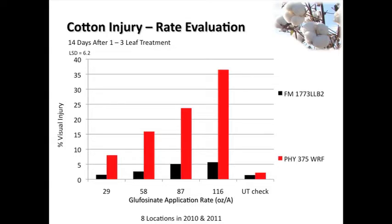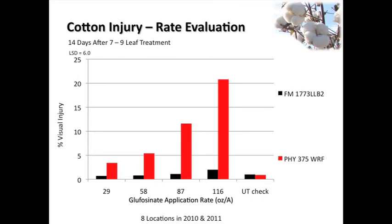My dad's old rule of thumb was 'if a little's good, a lot's better,' and some of our guys have that same mentality. So if 29 ounces of Ignite is fine, what about 36 or more? We looked at 29, 58, 87, and 116 ounces, applied once at one-to-three leaf and/or seven-to-nine leaf. As you would expect, we saw a little bit more injury on the Wide Strike cotton, and as you go to two, three, and four times the rate, injury starts going up. We're seeing 40, 50, 60 percent injury on some of the stuff where we put a gallon on top of it. That's way off label - nobody would ever do that. We just wanted to compare.